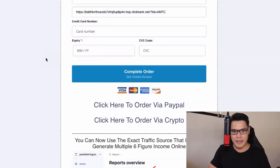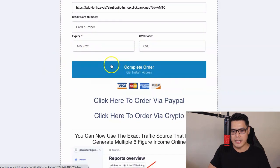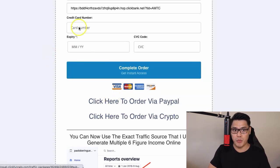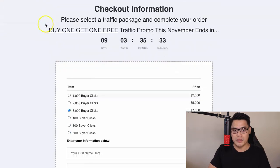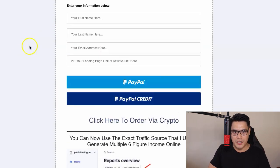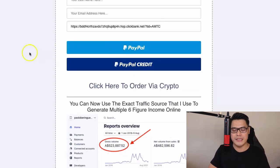This is where you will put your ClickBank affiliate link — copy this link and put your affiliate link in that box. Then the next step is to complete the credit card details and complete the order. For those of you who would like to purchase using PayPal or PayPal Credit, you can do that as well. Click on the PayPal link, it will open up to the PayPal order form. Confirm the package you want to purchase, put your first name, last name, email address, your affiliate link, and complete the purchase using PayPal or PayPal Credit.